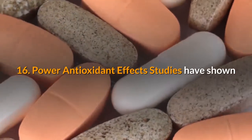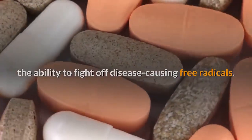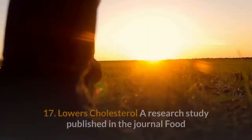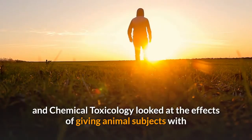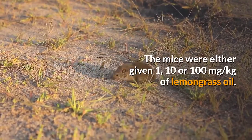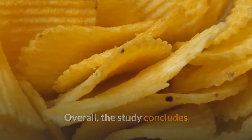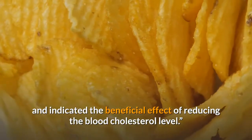Benefit 16: Powerful antioxidant effects. Studies have shown that lemongrass oil has powerful antioxidant activity with the ability to fight off disease-causing free radicals. A study published in 2009 also demonstrates how one of the main components of lemongrass oil can inhibit the growth of human breast cancer cell line MCF7 in vitro. Benefit 17: Lowers cholesterol. A research study in the journal Food and Chemical Toxicology gave animal subjects with high cholesterol lemongrass essential oil orally for 21 days at 1, 10 or 100 mg per kilogram. Blood cholesterol levels were reduced in the group treated with the highest dose, verifying the safety of lemongrass intake at folk medicine doses and confirming a beneficial cholesterol-lowering effect.